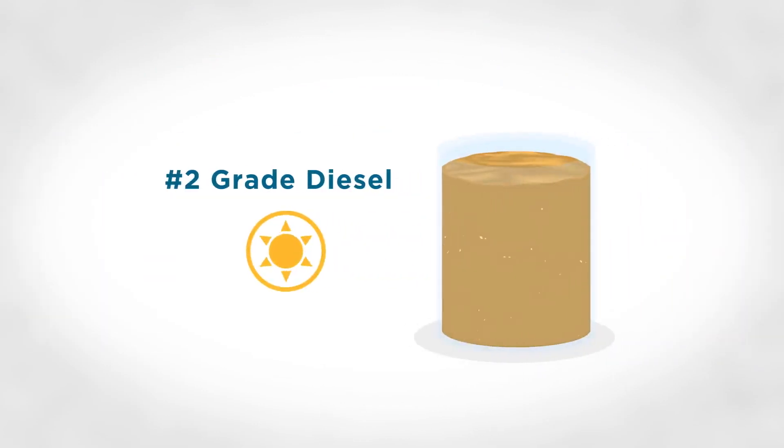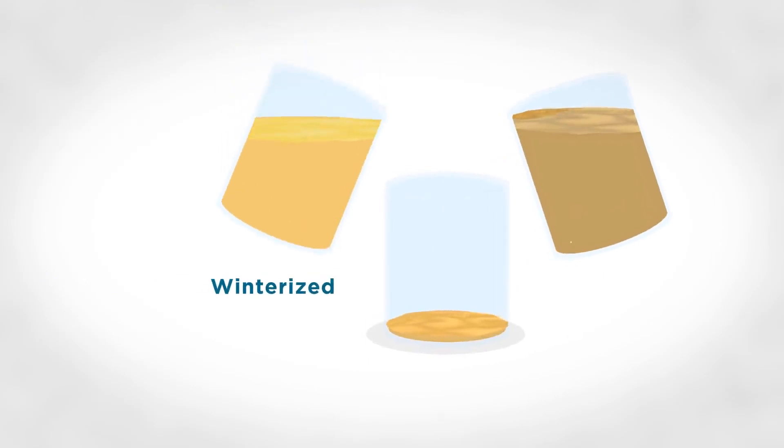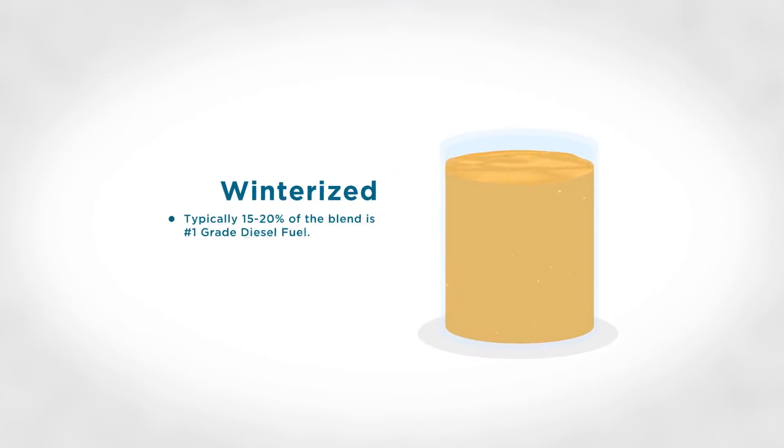Number two grade diesel fuel is the most common type of diesel fuel. It is less refined and therefore contains more wax and will gel at a higher temperature than number one grade. Winterized diesel fuel is a blend of number one and number two grade diesel fuels.